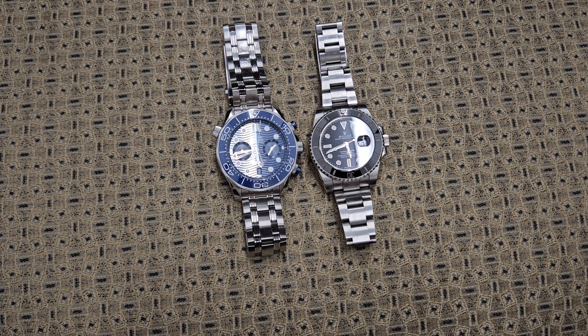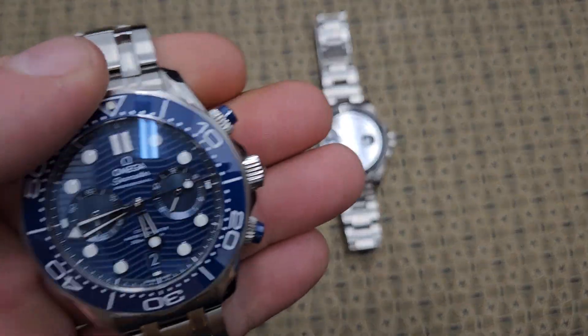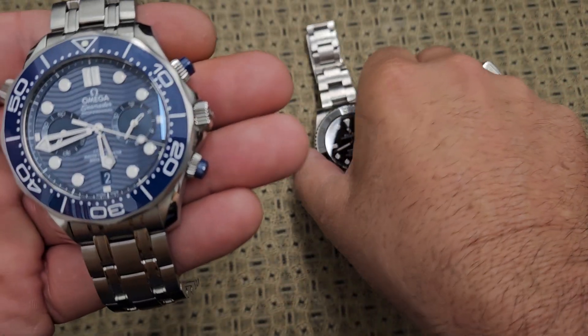Hey YouTube, today we're gonna do a side-by-side comparison of two of the most popular high-end watches known in the world. What we have here in front of us today is an Omega Seamaster Professional and on the other side we have a Rolex Submariner.